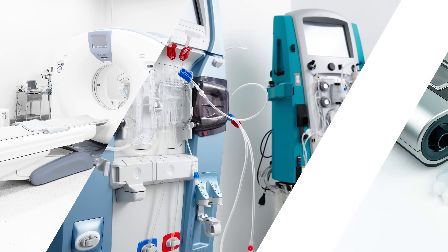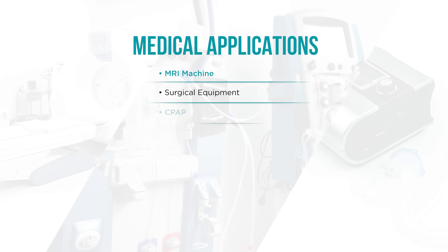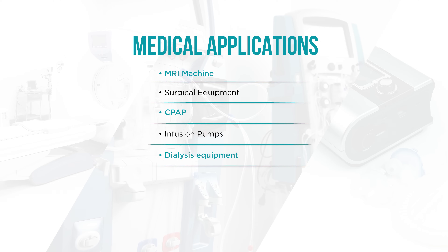Some applications that may require the Pulse HXU6200NL are MRI Machines, CPAP, and Dialysis Equipment.